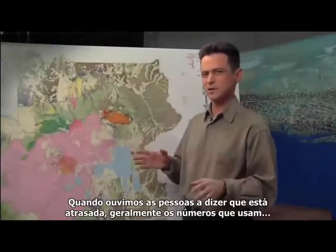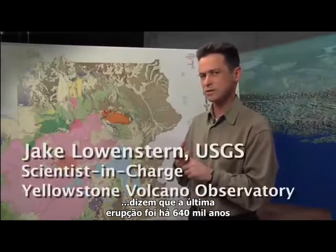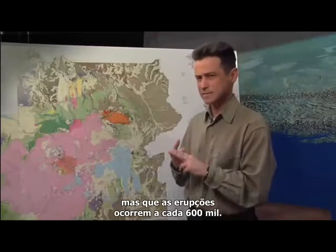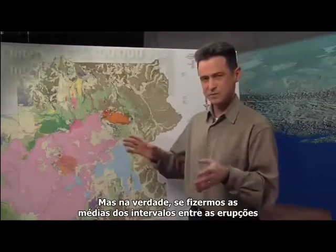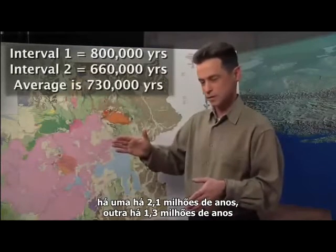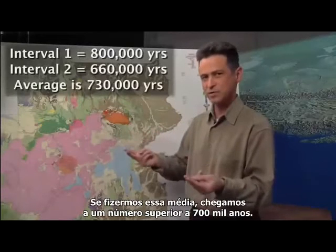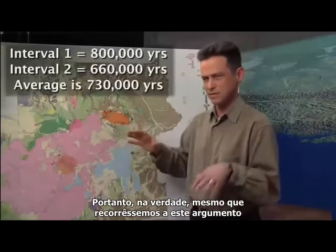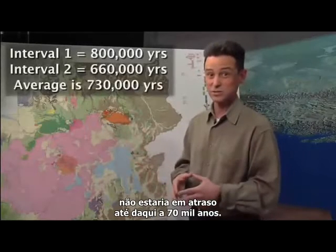When you see people claiming Yellowstone is overdue, usually the numbers they come up with are that the last eruption was 640,000 years ago, but that it erupts every 600,000 years, and so therefore it's 40,000 years overdue. But in fact, if you average the eruption intervals — 2.1 million to 1.3 million, and then 640,000 years ago — you come up with something that's over 700,000 years. So in reality, even if you tried to make this argument, it wouldn't be overdue for another 70,000 years or so.